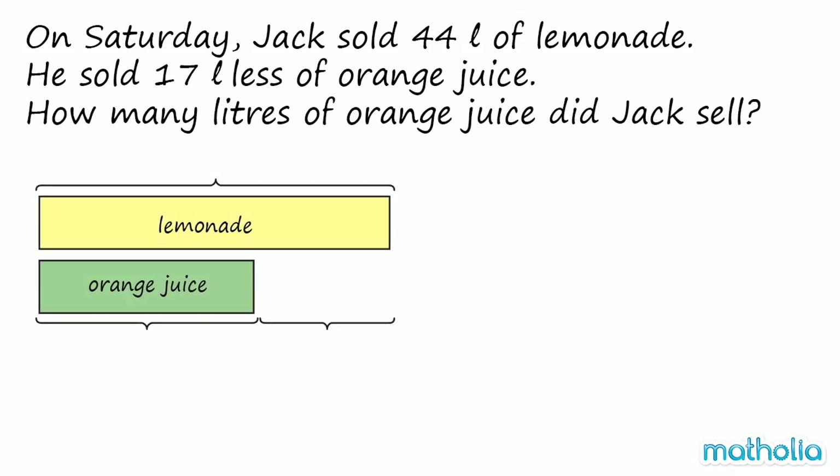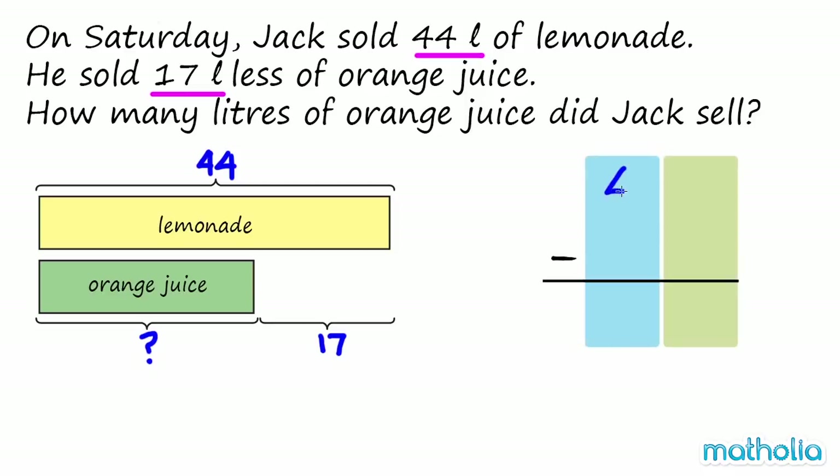Let's use a model to help find the answer. We know that Jack sold 44 litres of lemonade. We also know that he sold 17 litres less of orange juice. We need to find the volume of orange juice that Jack sold. We need to subtract 17 from 44.